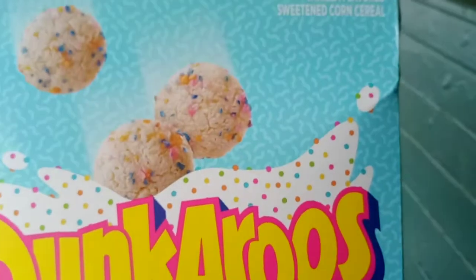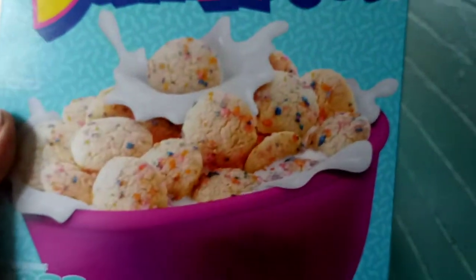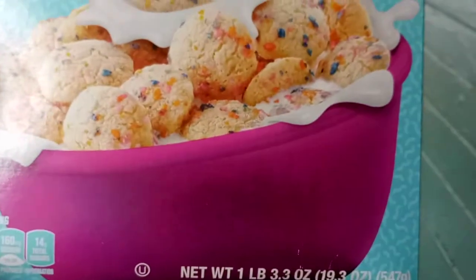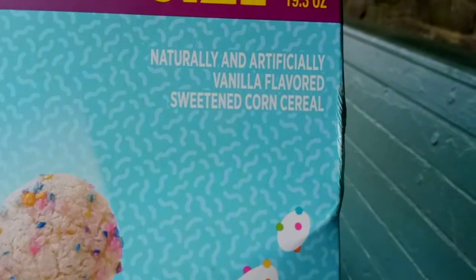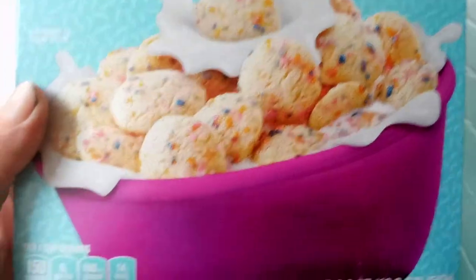It looks like Cookie Crisp — the same thing. It doesn't taste like vanilla even though it says it. It smells like a cupcake cookie.